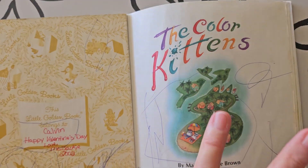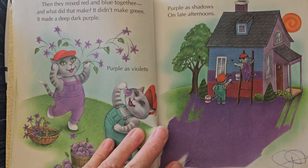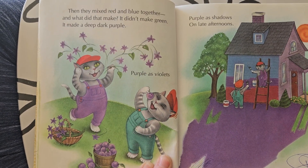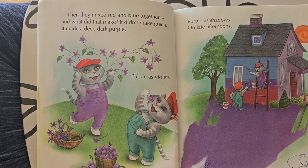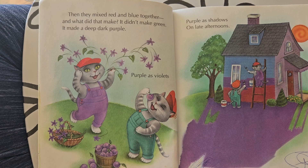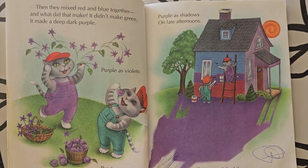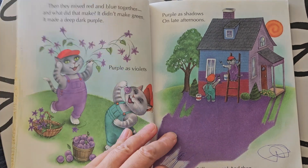The kittens were delighted, but it didn't make green. Then they mixed red and blue together. And what did that make? It didn't make green. It made a deep, dark purple. Purple as violets. Purple as plums. Purple as shadows on late afternoons. Still no green.